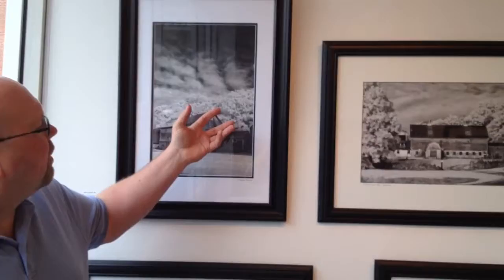Carl, why don't you tell us a little bit about infrared photography? Since I was in high school, when my photography teacher lent me a Time-Life book on infrared photography, I've been absolutely blown away by it.